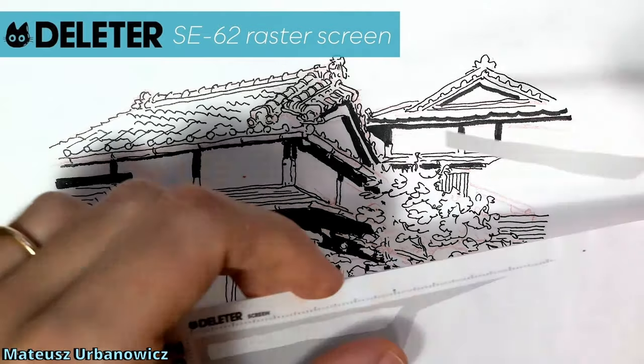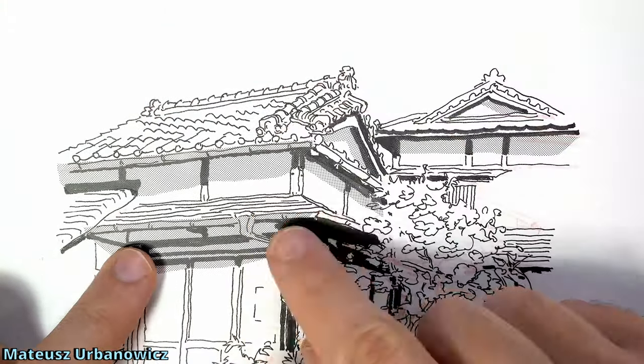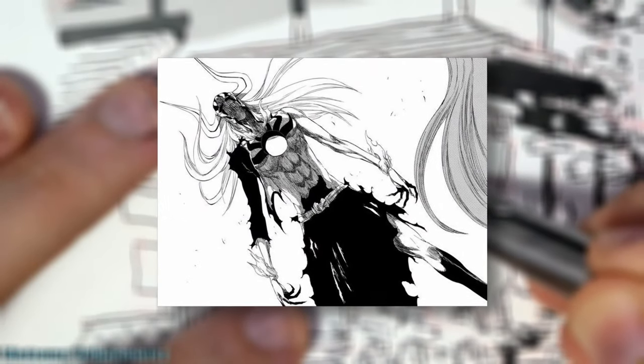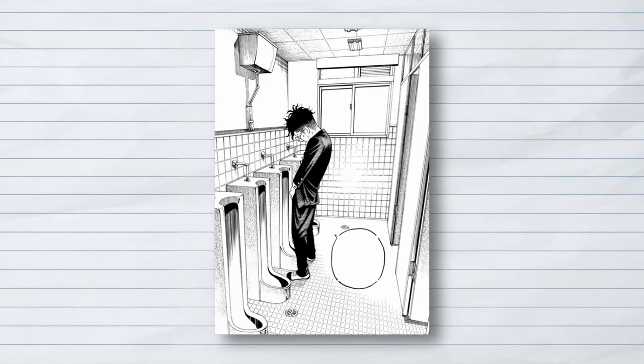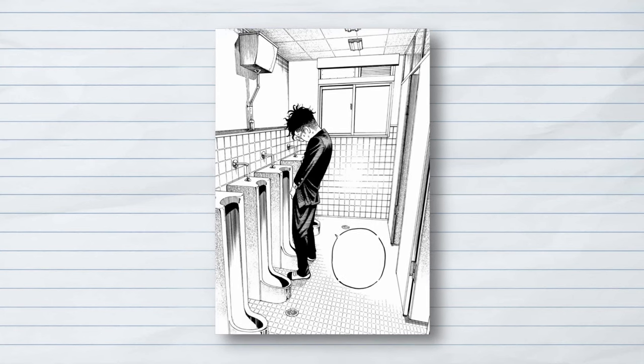Background art is something that most mangakas avoid doing, as the amount of work you'd need to put in isn't really worth it when you can just simply place the characters in a blank void. As long as the characters are drawn well and are in focus, it won't really matter whether or not there's a background. But here's the thing — Yukinobu Tatsu is built differently. Cityscapes? Tunnels? Hallways? Schools? There's no need to do this — this is just a drawing of our main characters walking to the urinal. Why do you need to draw the tiles with such precision?